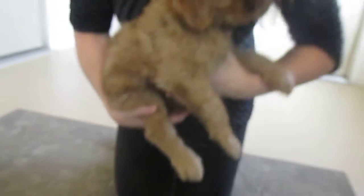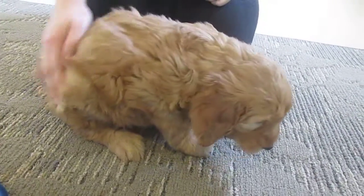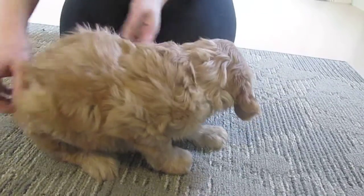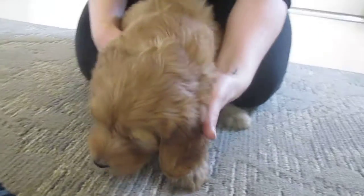Let's set her down so you can see her a little bit better. Here you go, baby girl. She's still not sure, but she's so sweet and so beautiful. See her nice wavy coat. Smile for the camera, baby girl — come here honey, look up.